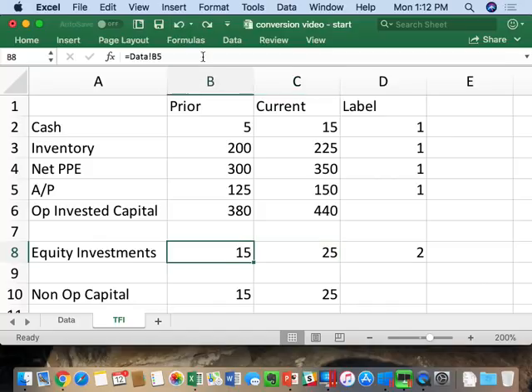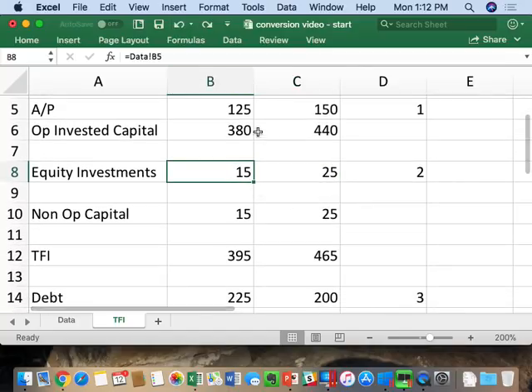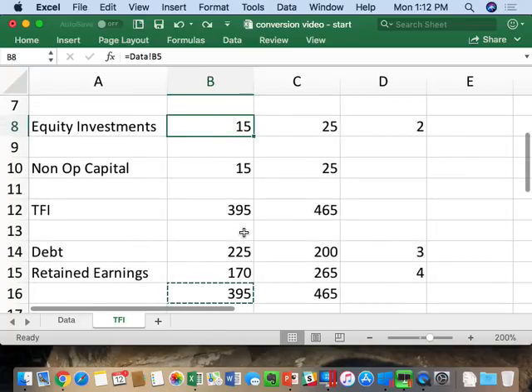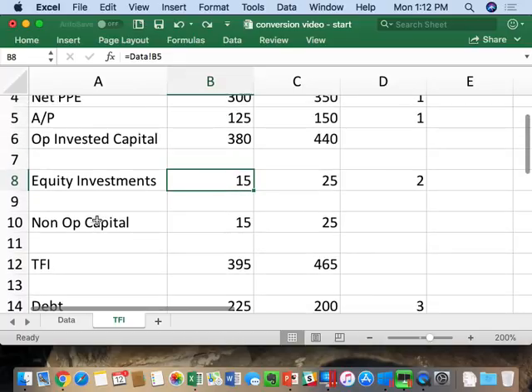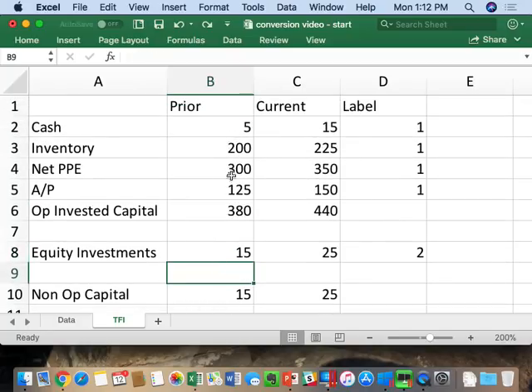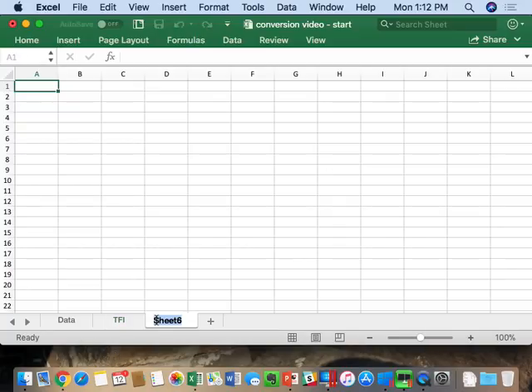So we have a clean rearranged balance sheet: 380 of operating assets, 15 of non-operating, totaling 395, financed by 225 of debt and 170 of equity. Now, statement number two — the rearranged income statement — is called TII, Total Income Available to Investors. Let's copy the years. We've got to label our income statement. Revenue is coming from customers — operating, labeled 1. Operating costs — manufacturing products sold — operating, labeled 1. Depreciation comes from PP&E on the balance sheet, which is a 1, so depreciation on the income statement is also a 1.